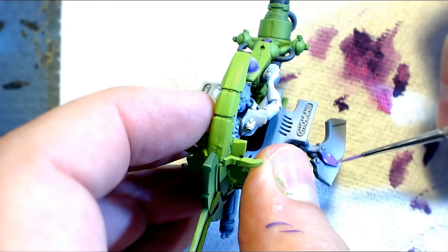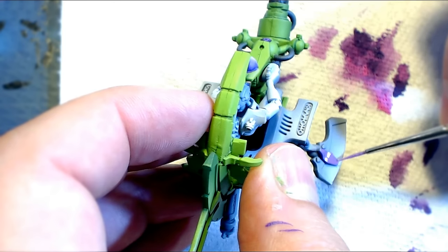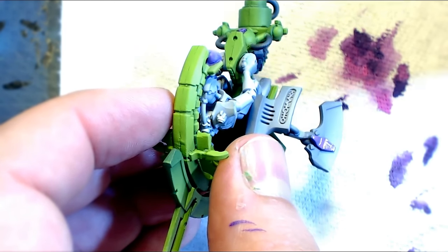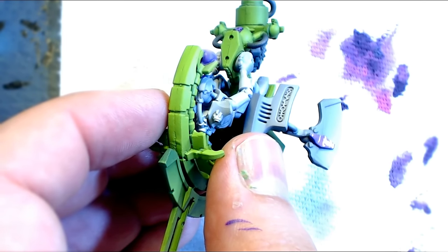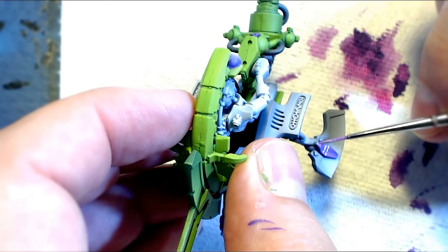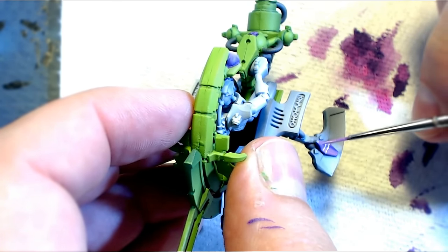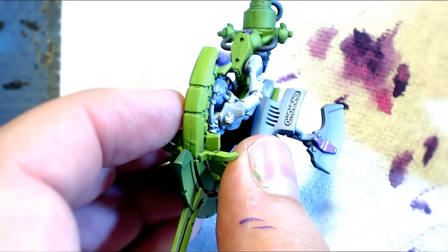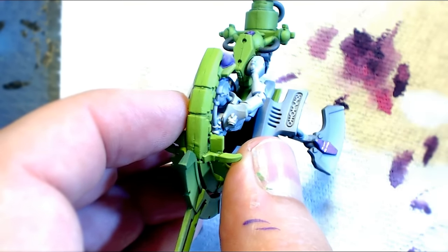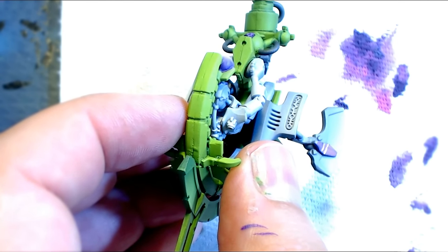We've glued everything back together and now we're painting details over the fairing. One of them is the latch that holds the blade together — we're going to paint that with the same violet/purple we used on the rest of the vehicle. It's Vallejo Royal Purple. We go right into it and wet-blend it with pink from Vallejo to give it a nice transition. Don't overthink it because you can always go in and edge highlight one more time.